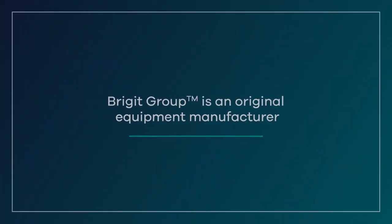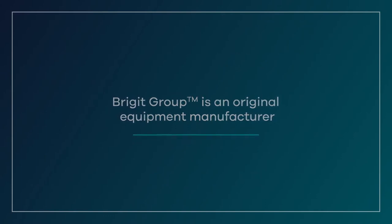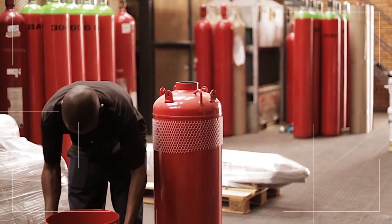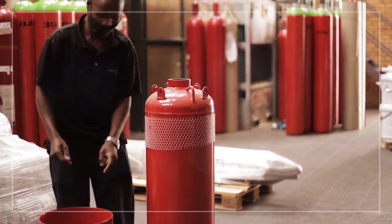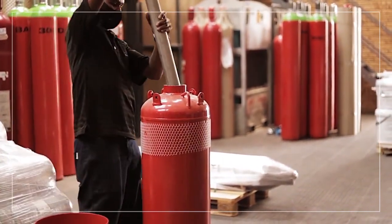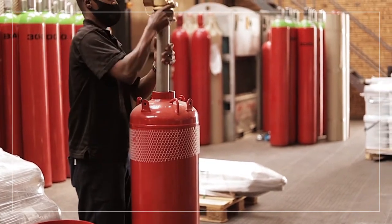Our innovative, proprietary products are all exclusively developed in-house in conjunction with our international partners. Our product range varies according to the specific needs of our clients and is primarily focused on the security and safety disciplines specifically required for commercial and industrial systems.